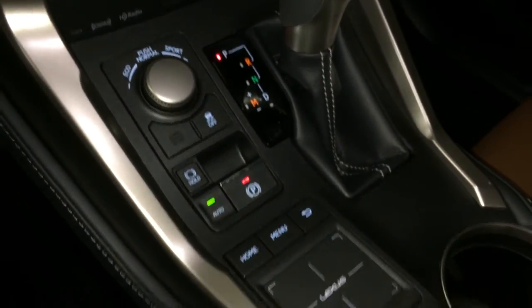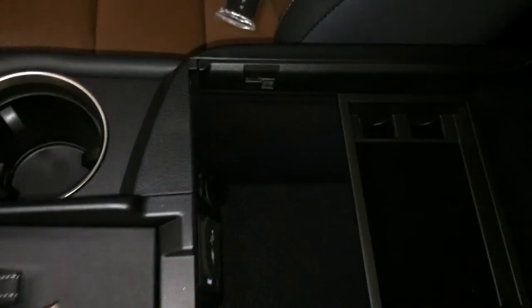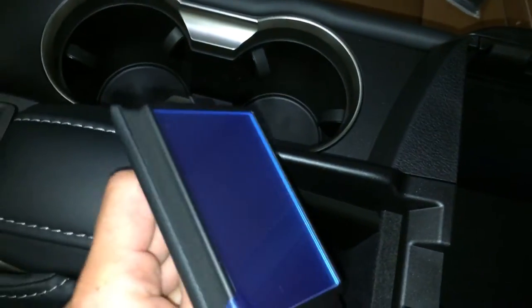Traction control, electronic park brake, brake hold, and the Lexus trackpad. Underneath your armrest you'll find audio inputs and power outlets, vanity mirror, sunglass holder, and a lockable glove compartment.